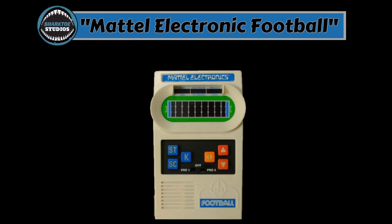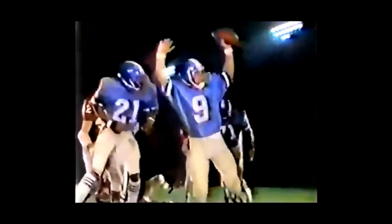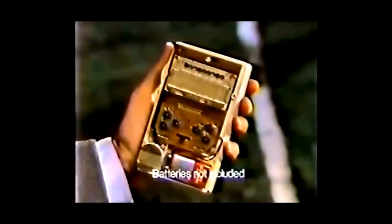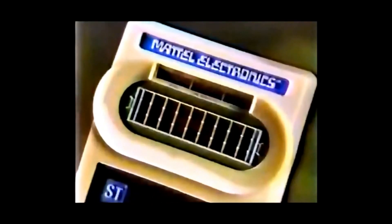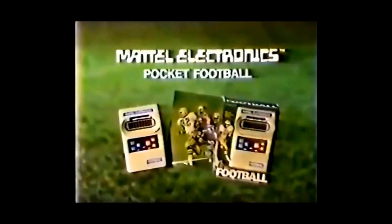Mattel Electronic Football. Mattel, 1977. From the commercial: 'We challenged hot-shot Dick Chikowsky to play the Mattel Electronics Football game. Inside is a tiny thinking computer that plays like a whole team of pros. Dick's got the ball, but that computer defense is tough. He drives up the middle — stopped, one yard. Dick cuts left, down the sidelines — touchdown! Mattel Electronics Pocket Football with a built-in computer.'